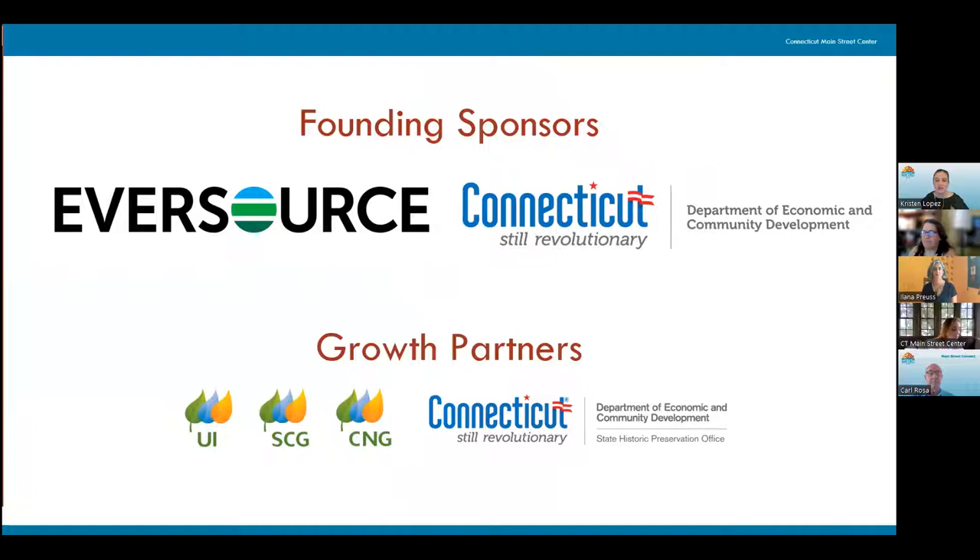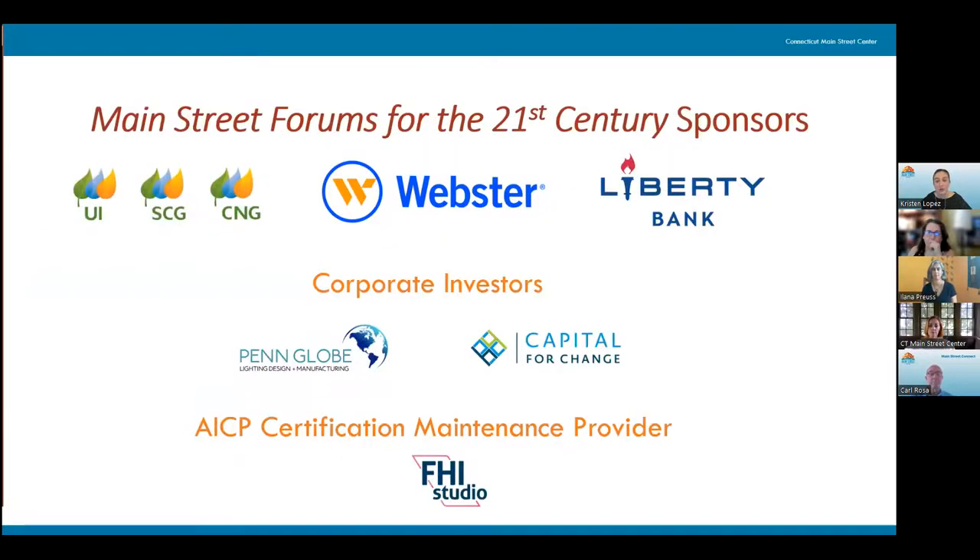We are grateful to our sponsors and funding partners. Connecticut Main Street Center's founding sponsors are Eversource and the State of Connecticut Department of Economic and Community Development. Our growth sponsors are Avongrid and the Connecticut State Historic Preservation Office. Our educational programs are sponsored by Webster Bank and Avongrid, with thanks to our corporate investors, Penn Globe and Capital for Change. Connecticut Main Street Center also has important strategic partnerships, including our partnership with FHI Studio, our AICP certification maintenance provider. A note to the planners: this webinar is approved for one continuing education credit.